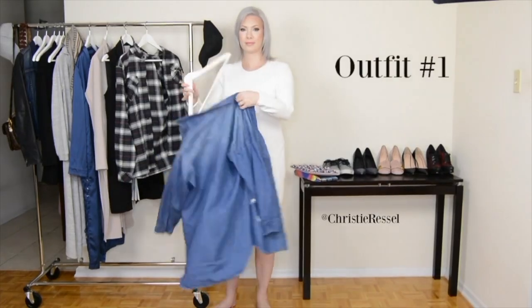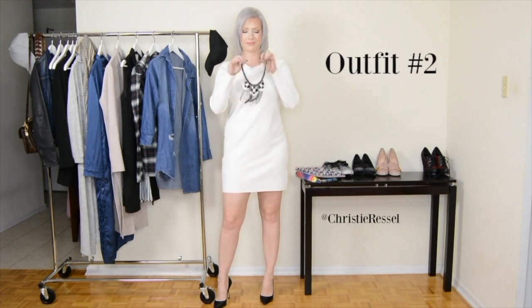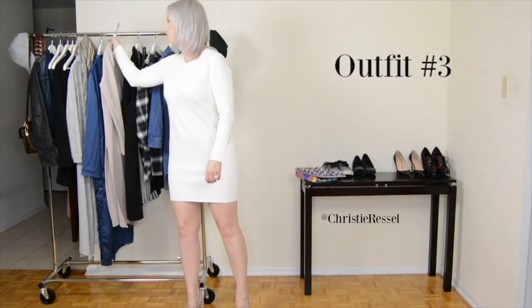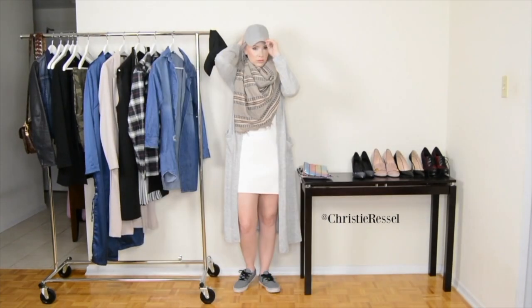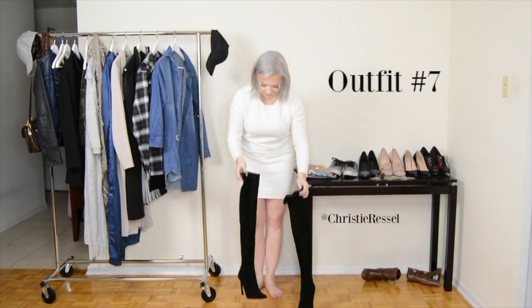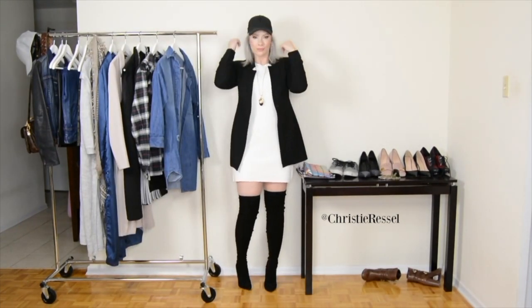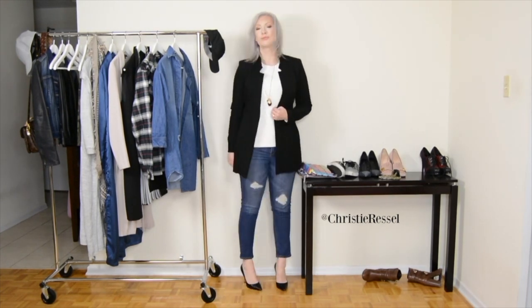The next online shopping hack is to ask yourself before you buy something: can you style it three ways? It's really easy to get caught up in a beautifully styled picture and think, 'Oh my gosh, that's so me, I want to bring it home.' But before you do that, and to ensure you're bringing value and versatility into your closet, I always recommend you pause and try to figure out three looks head to toe with accessories that you can style with that piece. This will ensure you're only bringing pieces into your closet that serve you really well and will leave you with multiple outfit options rather than only being able to wear something one way.